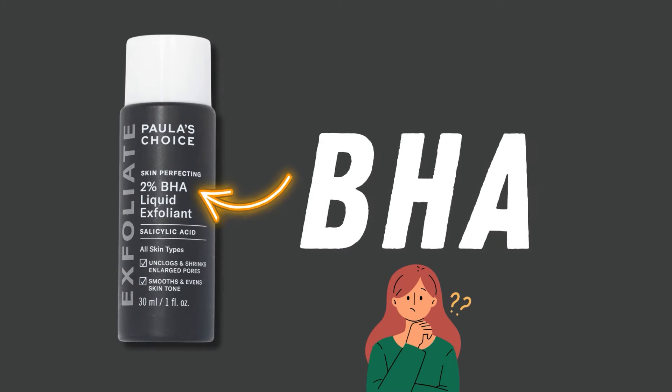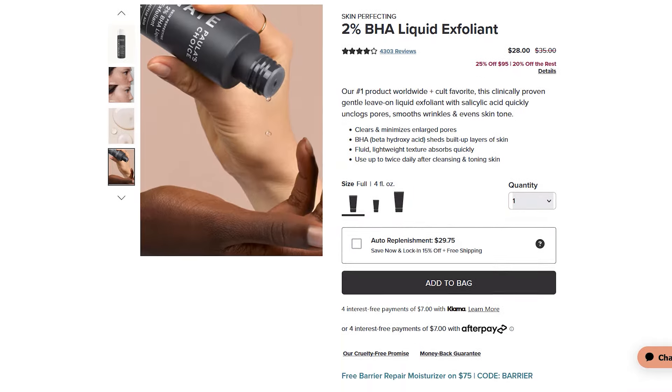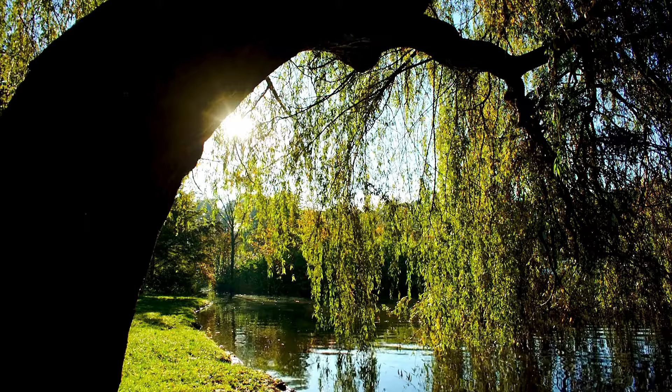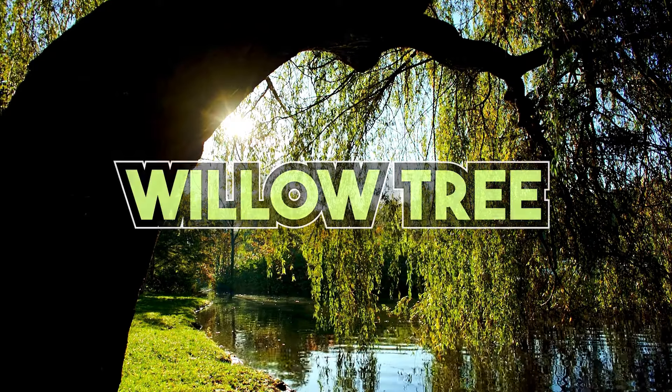First, let's learn about BHA. As you must have noticed, the Paula's Choice 2% BHA Exfoliator contains the word BHA on its label. BHA stands for beta-hydroxy acid. In the skincare world, BHA is used synonymously for salicylic acid. Salicylic acid is named after the Latin term for willow tree, and originally it was derived from the willow tree.